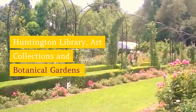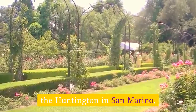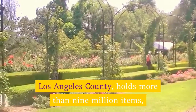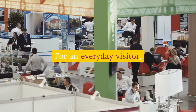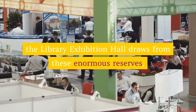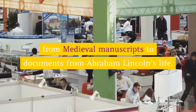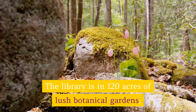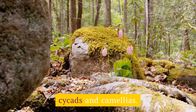Huntington Library, Art Collections and Botanical Gardens: Among the world's great research libraries, the Huntington in San Marino, Los Angeles County, holds more than 9 million items from the 1000s to the 21st century. For an everyday visitor, the library exhibition hall draws from these enormous reserves, showing a captivating miscellany from medieval manuscripts to documents from Abraham Lincoln's life. The library sits in 120 acres of lush botanical gardens with magnificent living collections of orchids, bonsai, cycads and camellias.